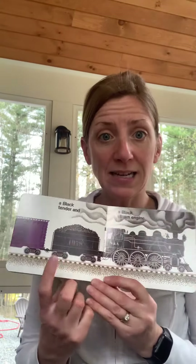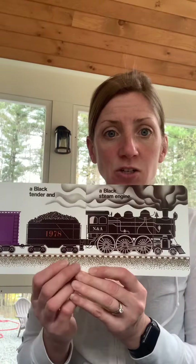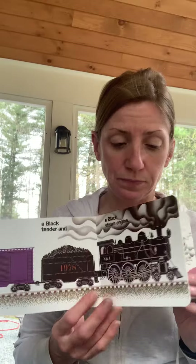A black tender and a black steam engine. This is the steam engine that pulls all the cars. Freight Train.